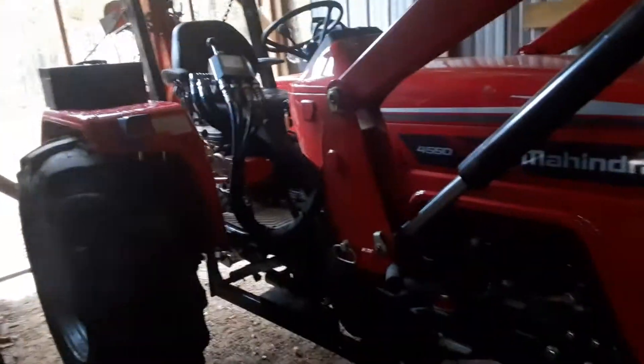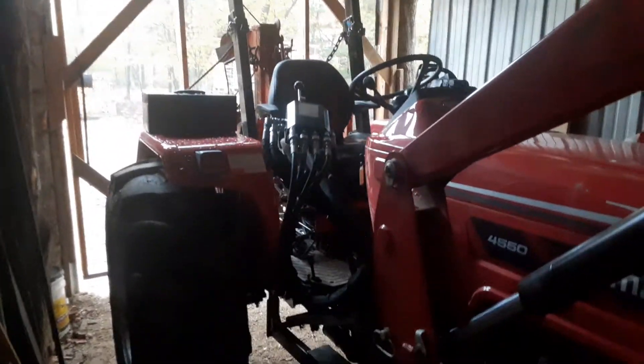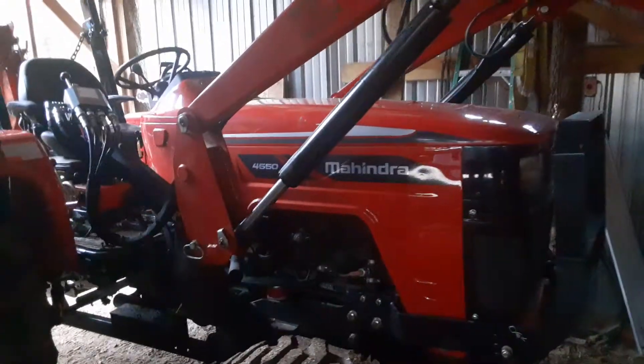How's everybody doing this morning? It's Jeff from Matthews Firewood. I just want to give you an update on that oil change for my Mahindra tractor.